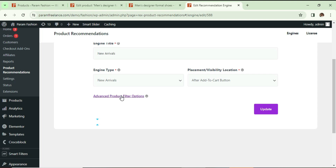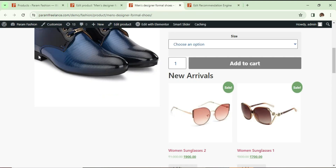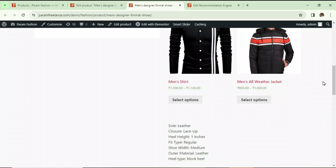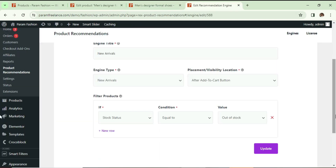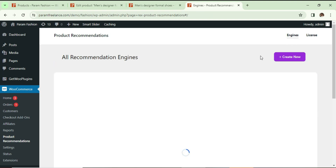Let's go back to Product Recommendation, go to Engines, and edit the New Arrival engine. I'm going to use the advanced filter options. I'll add a condition: if the product stock status is equal to 'out of stock', it is NOT going to show the New Arrivals option. Click Update, go back, refresh it — and you can see it is only showing the out-of-stock product recommendation. The New Arrivals option is now filtered out for out-of-stock products.